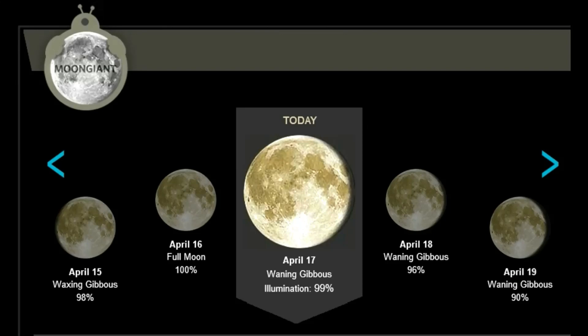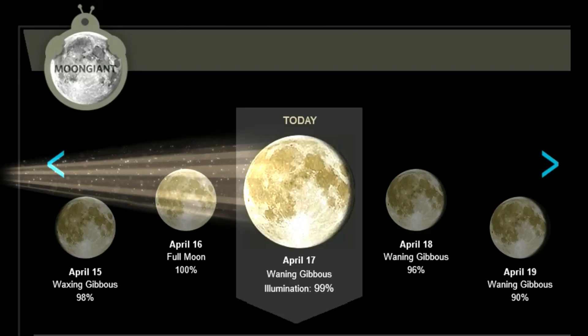For the lycanthrope out there, the Moon is in the waning gibbous phase, with 99% illumination.